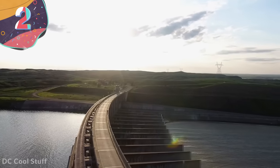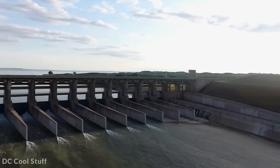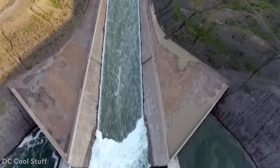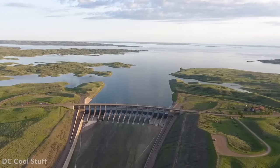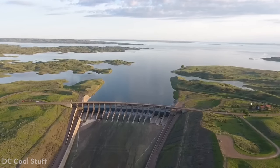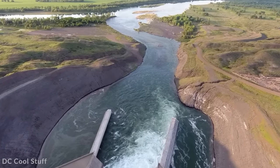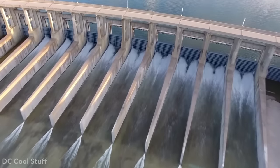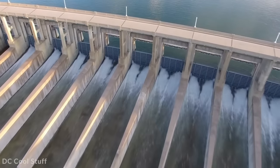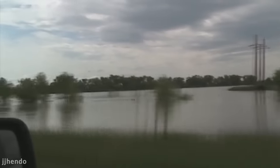Number 2: Fort Peck Dam, United States. Of the six dams along the Missouri River, the Fort Peck Dam is by far the largest. Measuring 250 feet tall and almost 4 miles long near the city of Glasgow, Montana, it holds the record as the largest hydraulically-filled dam in the United States. Fort Peck Lake, the reservoir it forms, is the fifth-largest artificial lake in the country — more than 130 miles long and 200 feet deep, with a 1,500-mile shoreline longer than the entire coastline of California. It's completely contained within a wildlife refuge, preserved as a protected region of pristine western landscape.